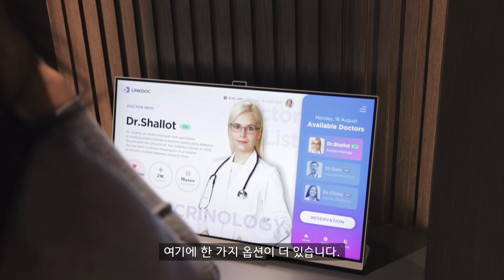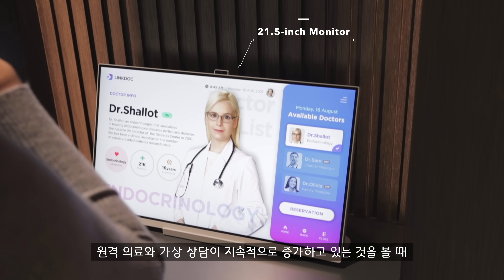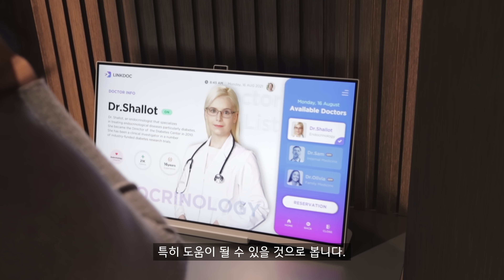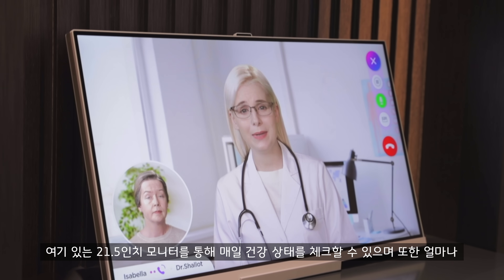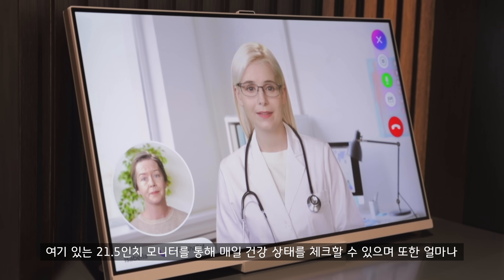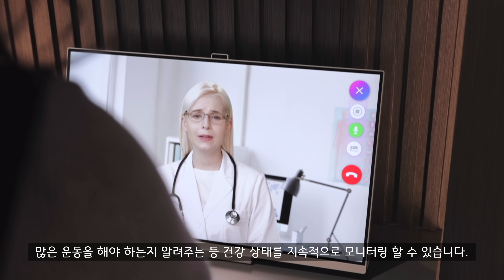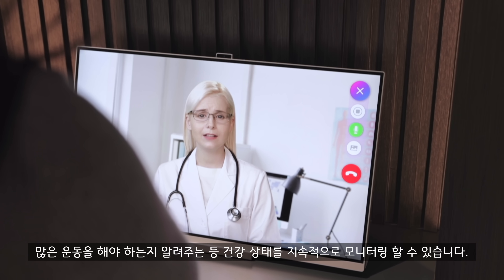There's one more option here, especially helpful given the ongoing rise of telemedicine and virtual consultations. There's a 21.5-inch monitor that you could use in this future lifestyle to check in on your daily condition and keep updating your fitness to see how much exercise you need to be getting.